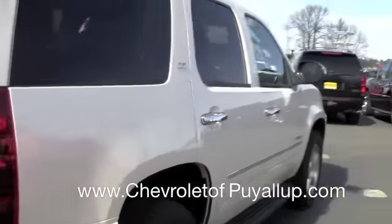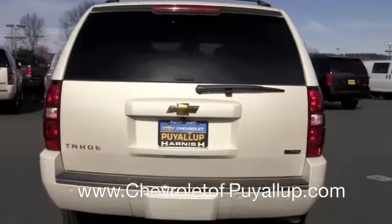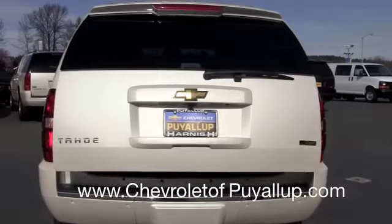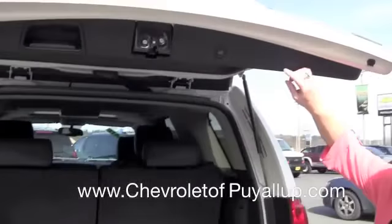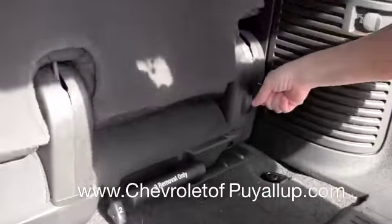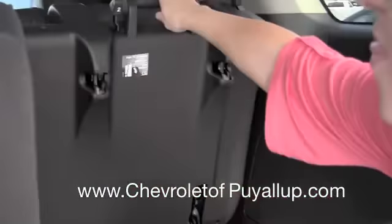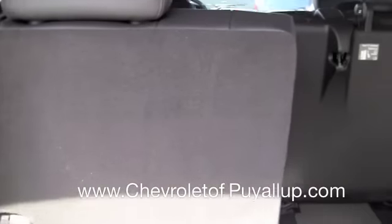The Tahoe has a lot of extra convenient features. One of the ones I really like, especially with families, is the power tailgate — it's really easy to close with just one push of a button. The back third-row seats are really easy to remove; it's just three quick steps, and you can completely take them out if you need the extra storage space.